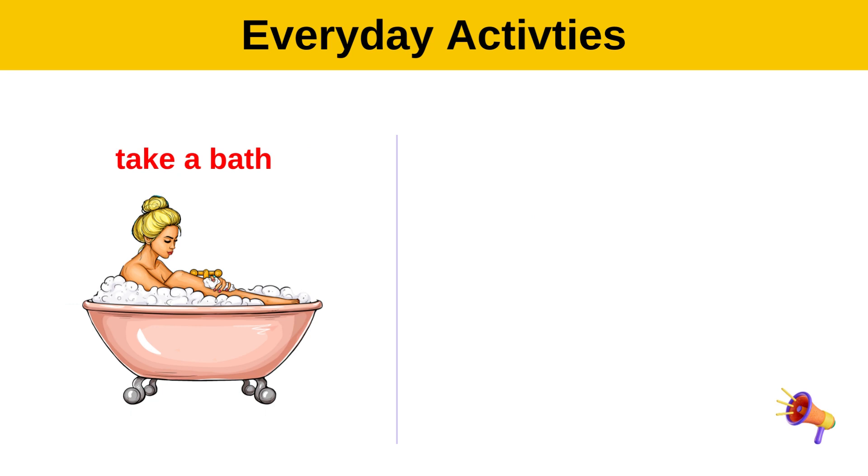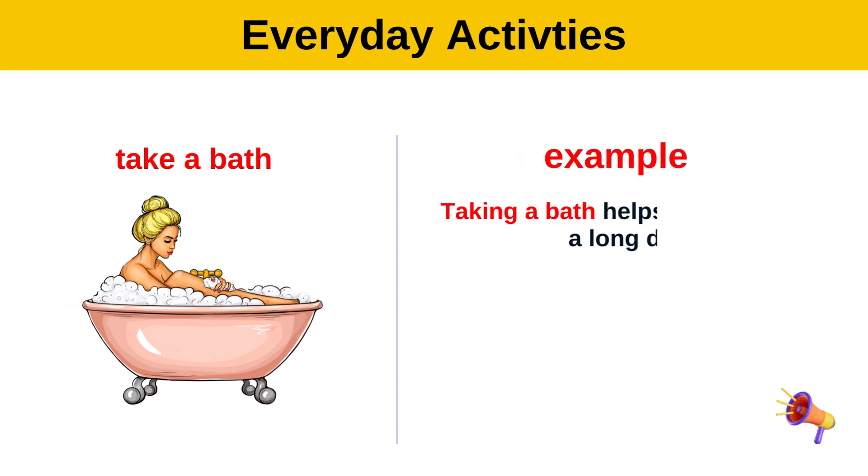Take a bath. Example: Taking a bath helps me relax after a long day.